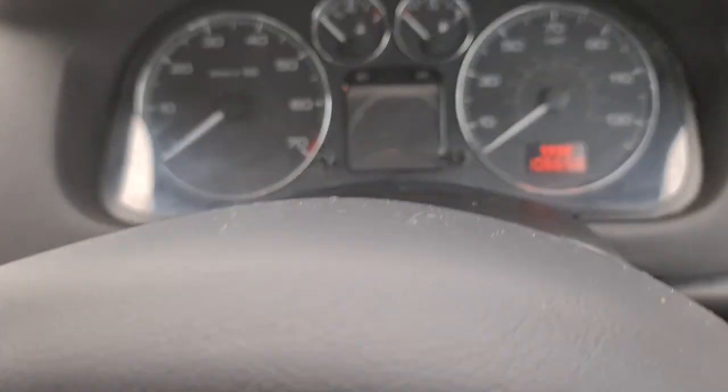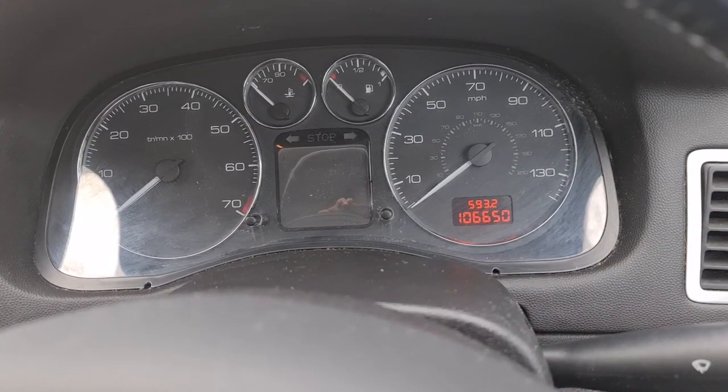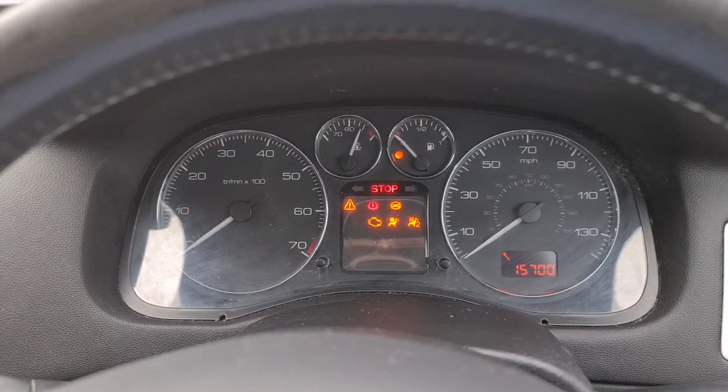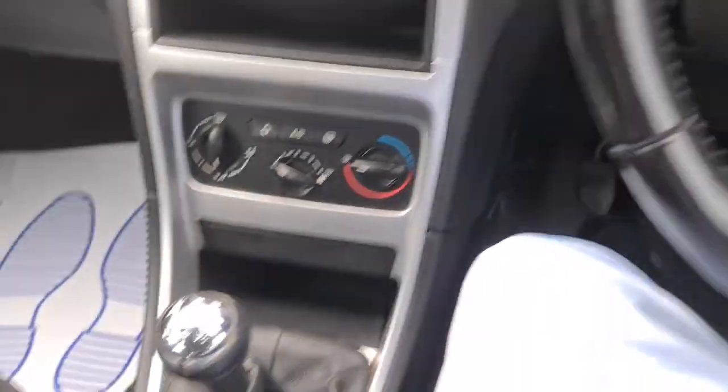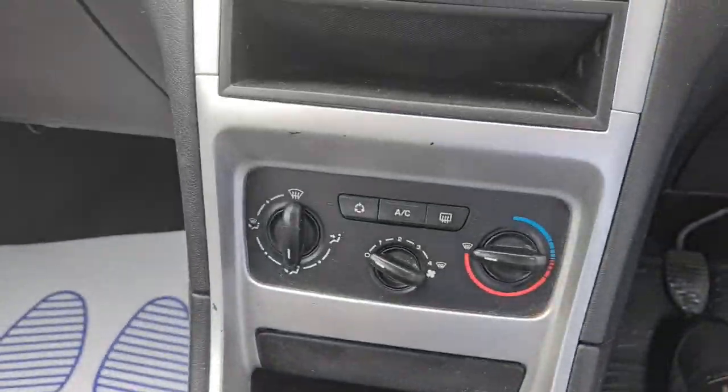She's only done 106,000 miles, which is low mileage for the age of the car. Here's the ignition and the five-speed manual gearbox. It has a radio and air conditioning.